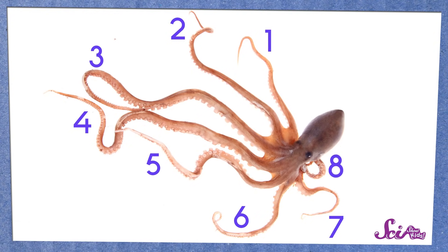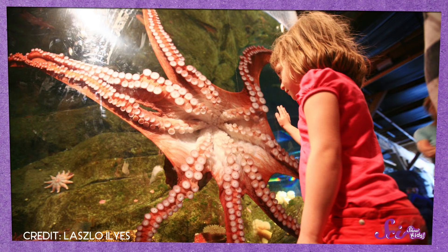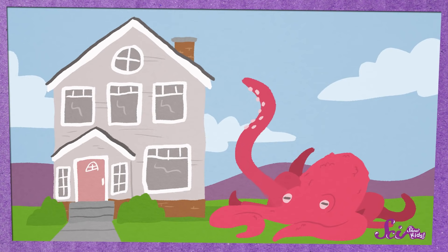For one thing, octopuses have eight arms! Think of all the fish you could catch with eight arms! For another, their blood is blue, and they have three hearts. They also have ink that can be poisonous. Some octopuses are very small, but some are humongous! The biggest ones have an arm span as big as a two-story house. And because octopuses hardly have any hard parts to their body, they can change their shape to squish themselves through very narrow spaces.